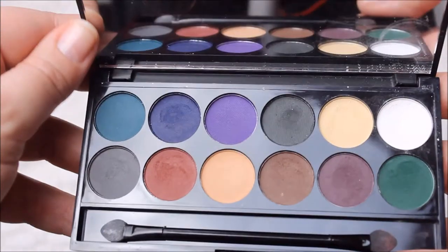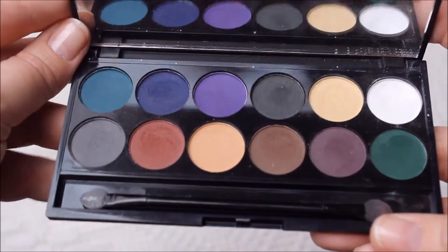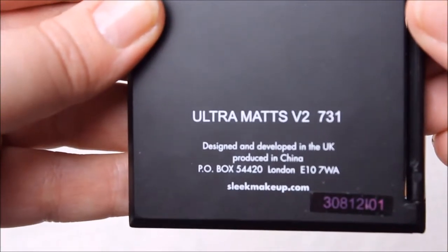Something I've been loving through winter — not just January — is this Sleek palette with autumny colors. Since the weather is still very autumny here, it feels appropriate. It has a really nice white so I don't need another palette for that, plus every other color is dark and pretty. It's the Sleek Eye Divine Ultra Matte V2 731.